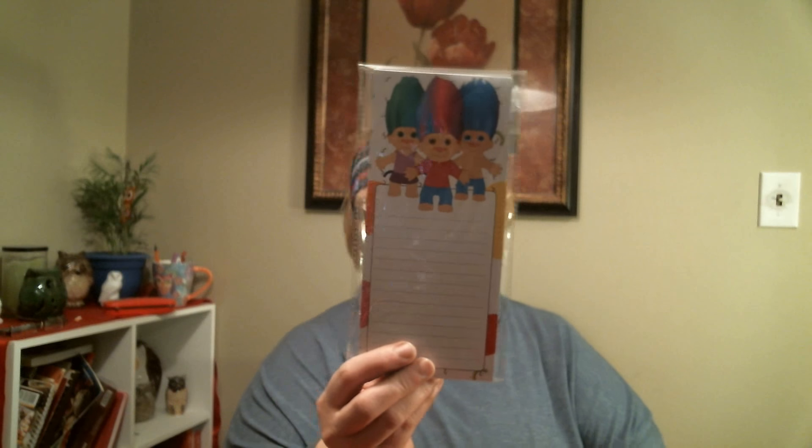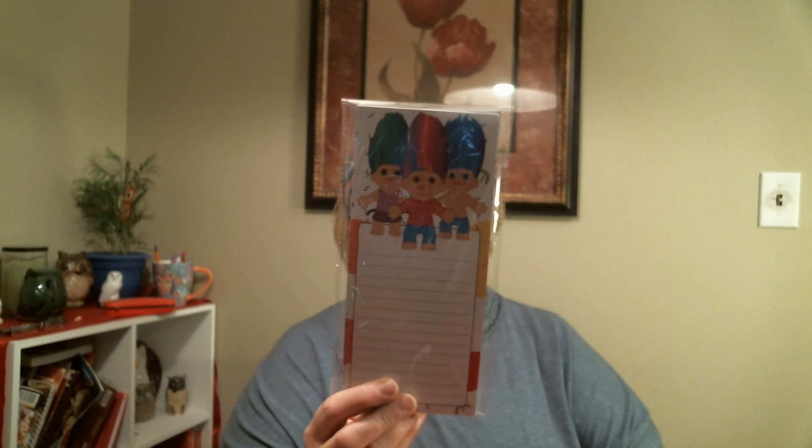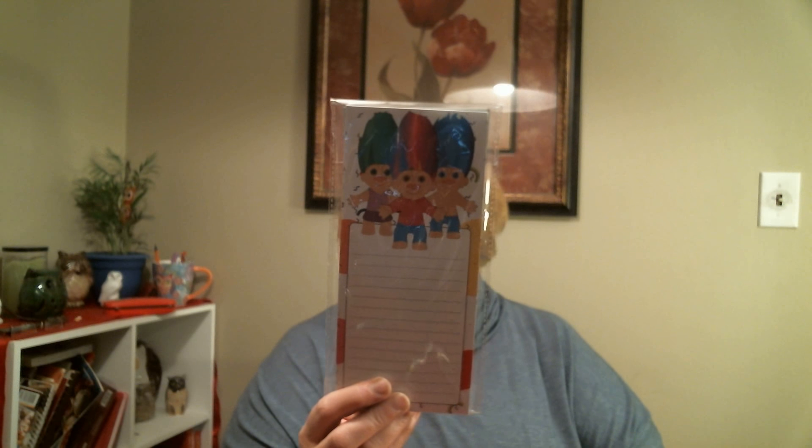Mike found this today and I thought it was rather cute. I said give that to me because I can use it for my pocket letters, friend mail, or snail mail. I'm getting back into my snail mail. It is a Trolls notepad — not magnetic, just a simple list pad. I haven't seen the movie but I want to. I just thought it was charming.